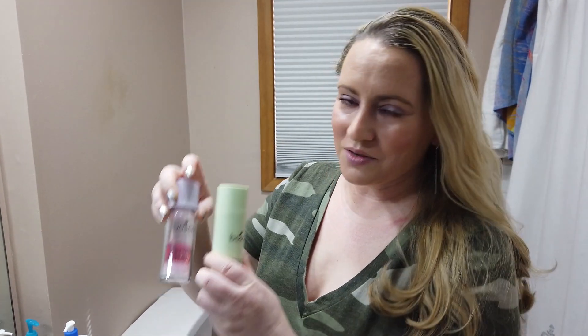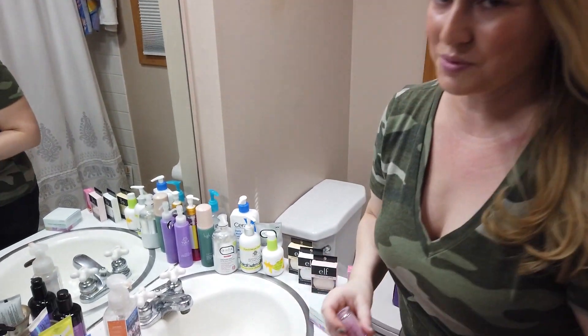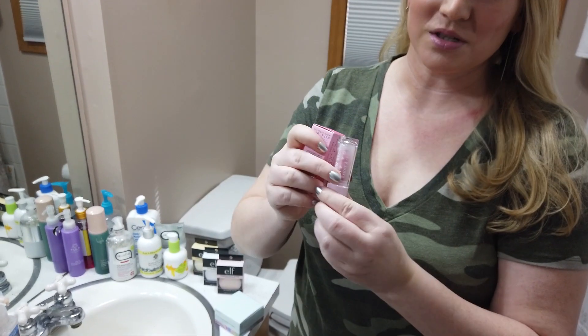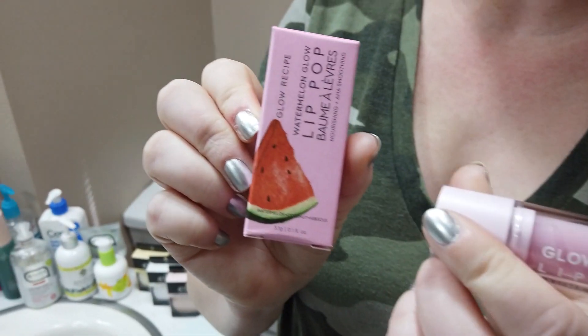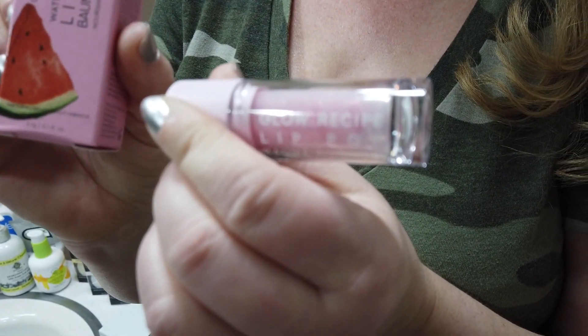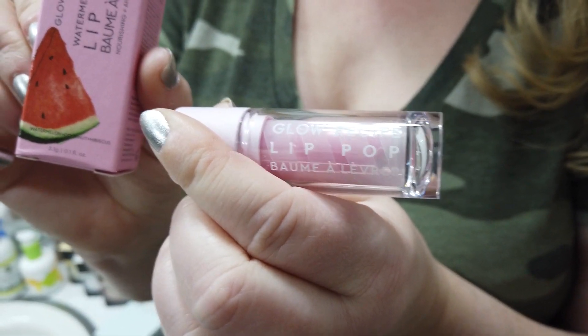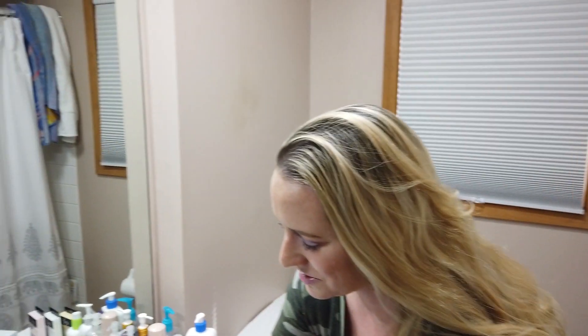When I saw the new stuff in there I just had to get my hands on it. So far I'm really enjoying these — I got the box a couple days ago. The new Glow Recipe Lip Pop, which I'm wearing, has a little bit of color and it feels nice hydrating the lips. It has a little bit of a watermelon taste to it. I would kind of equate the shade to the NARS Afterglow Lip Balm, which I typically wear a lot.